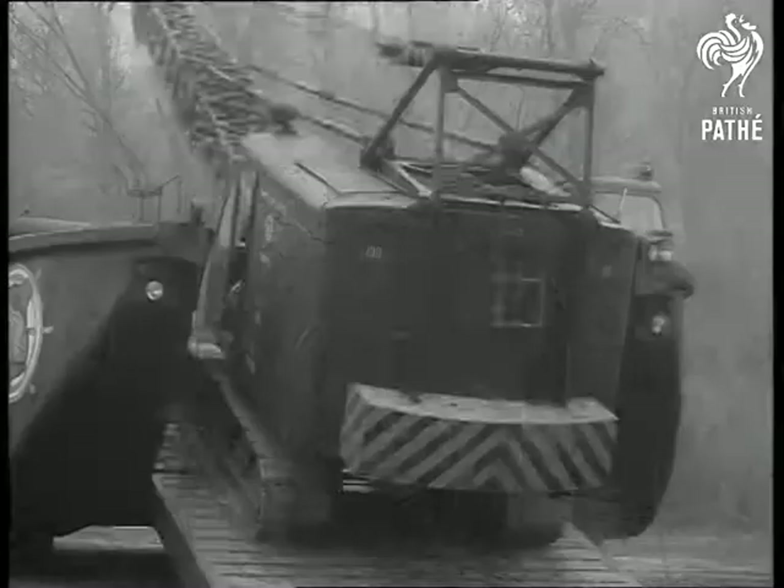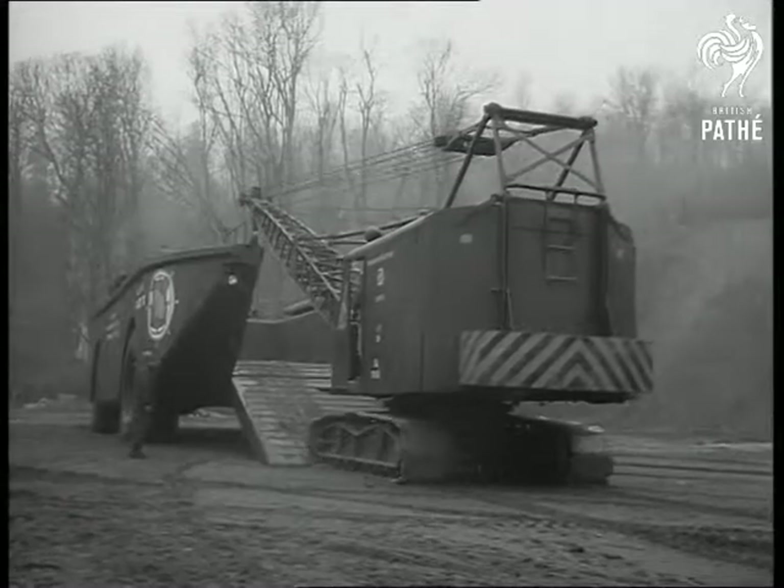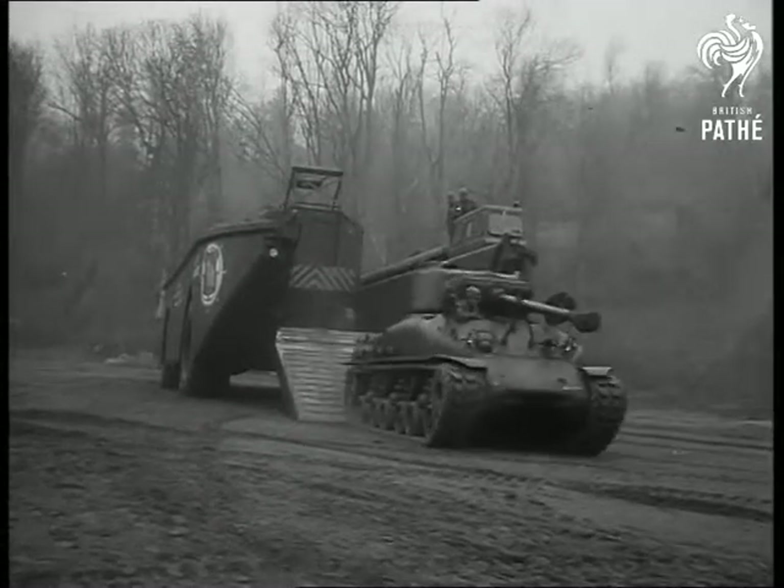The tremendous cargo carrier, equipped with a hydraulic-operated bow ramp, took only 13 months from conception to construction. Today, the Bark is the biggest thing in amphibious warfare.